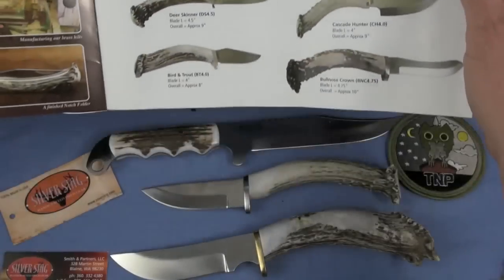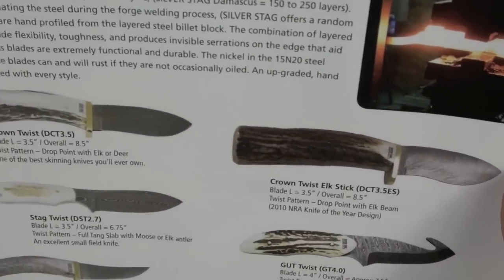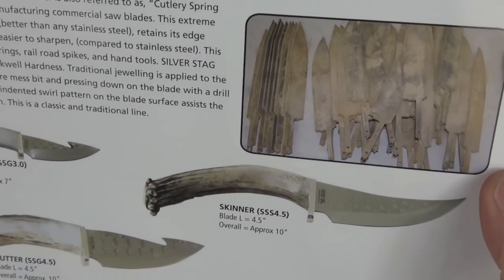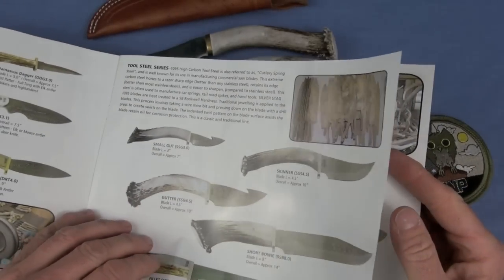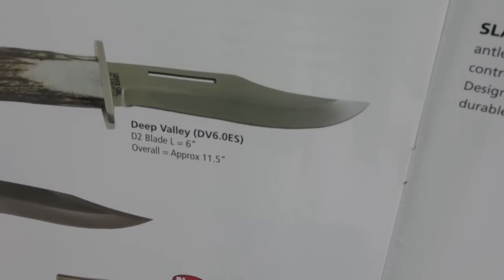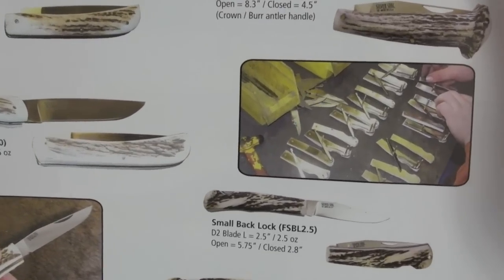They introduce new models here and there. There's a D2 Crown series, named crown because they're using the crown of the stag — deer antler which they go and collect. Damascus series — you can read about the steels they use in the catalog or go to silverstag.com. Tool steel series uses high-quality 1095 steel, a cutlery spring steel. It's tough, you can bang on it all day. All of these steels will rust, of course. Slab series is the full tang version. They're also making folding knives — nodge folders, small and large lockbacks.